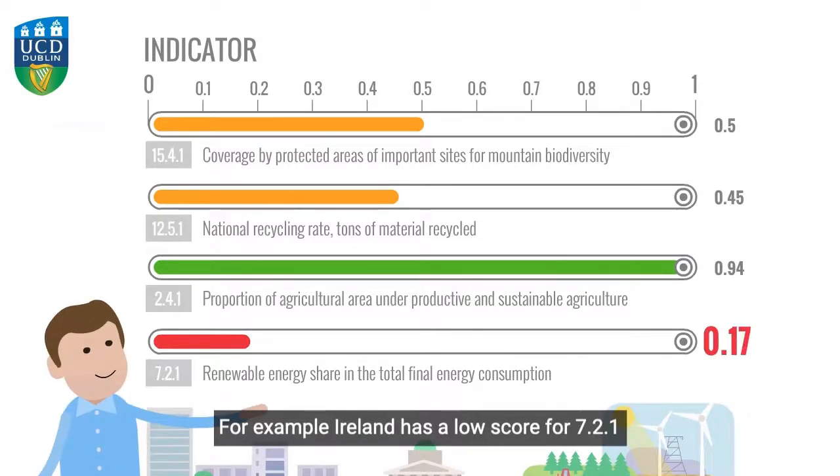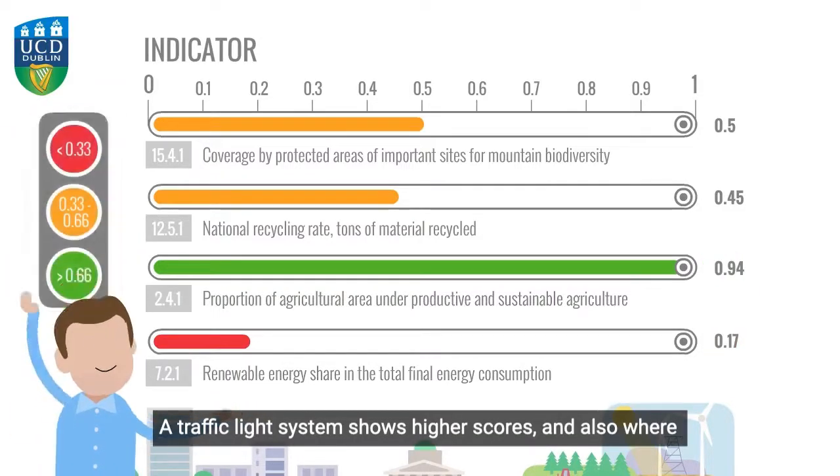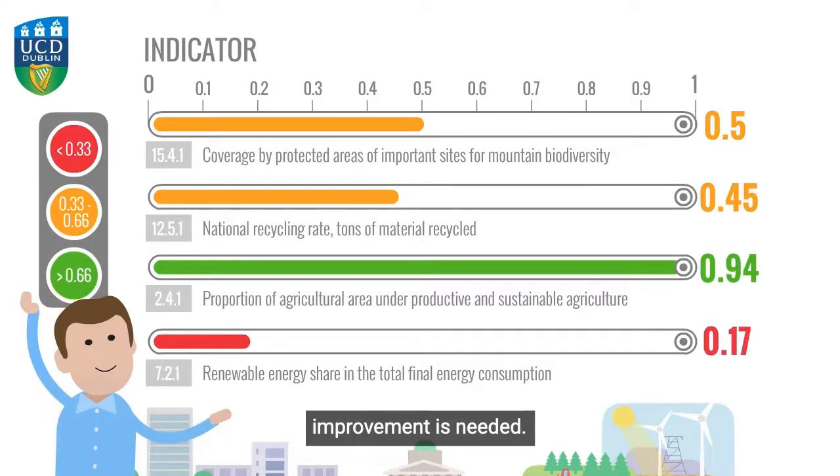For example, Ireland has a low score for 7.2.1 and a high score for 2.4.1. A traffic light system shows higher scores and also where improvement is needed.